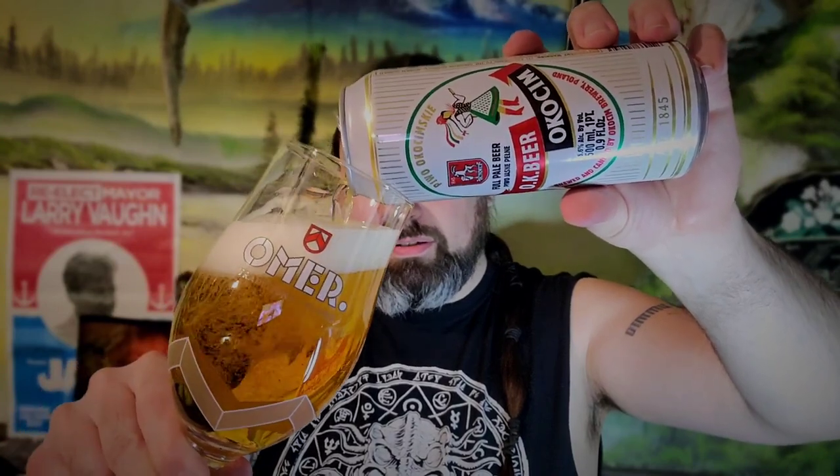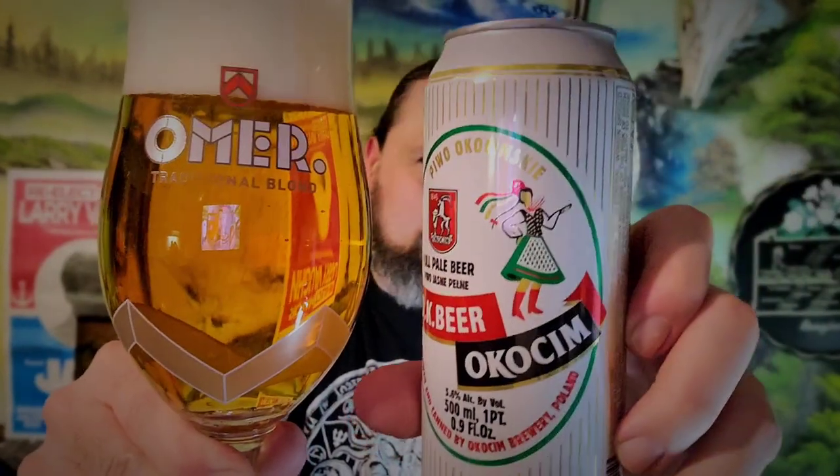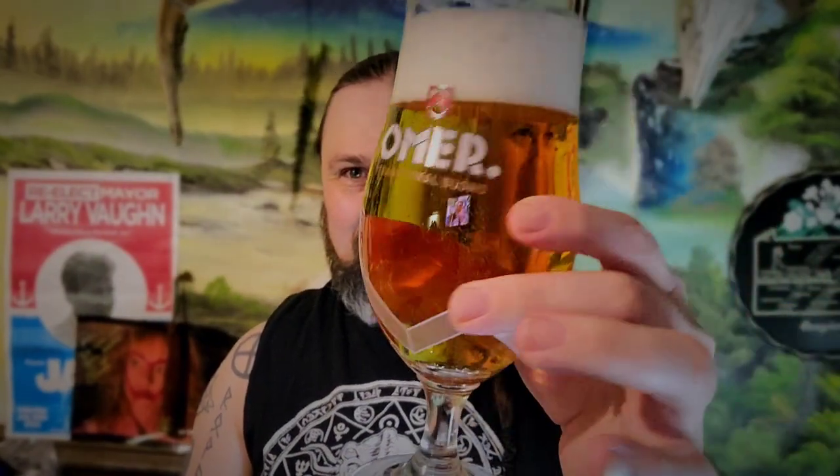Cheers! Look at that — clear, beautiful beer. It's like a beer commercial right here. Label out, folks. Just look at it, that's nice. It smells good. As you can see, clear as the day is long, straw color, nice big fluffy white head. Cheers.